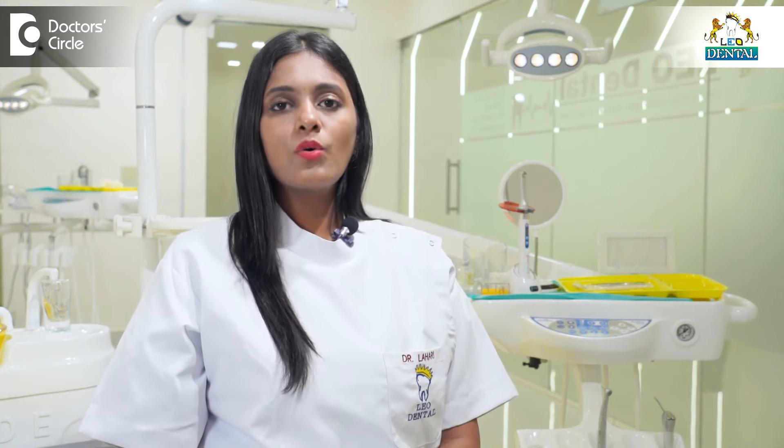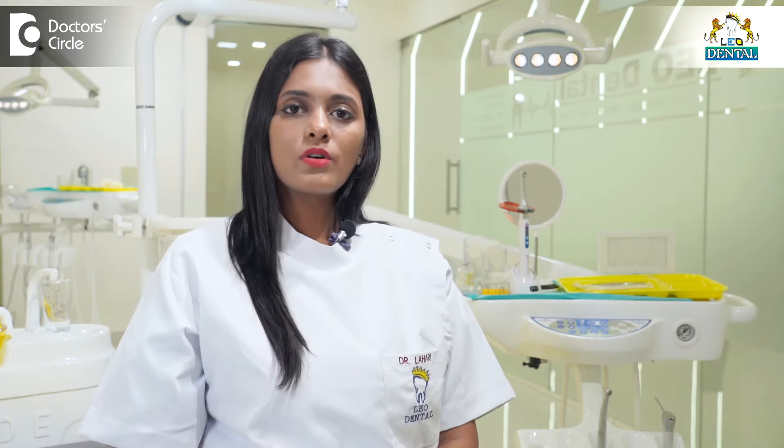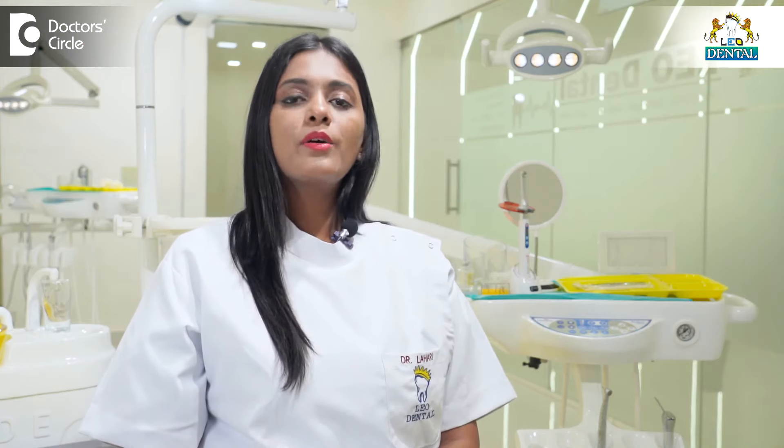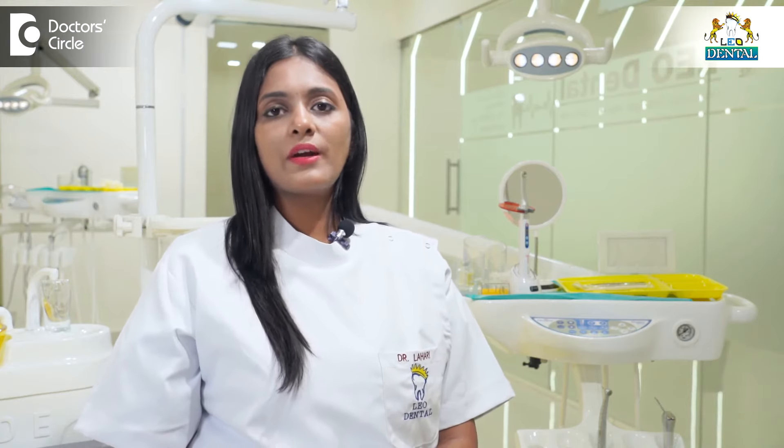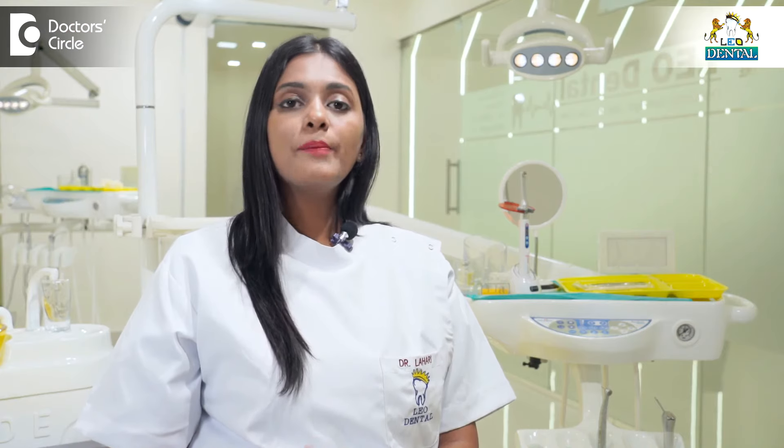Many people in show business who cannot wear clips or braces on a daily basis have been benefited by the Lyon treatment. Anybody with mild and moderate orthodontic problems who wants to get them corrected in a more aesthetic, simple, and sophisticated way — the Lyon system gives you an all-round solution without disturbing any part of your social and normal life.